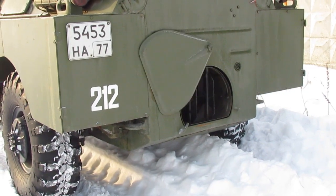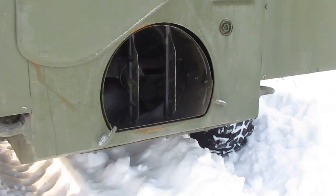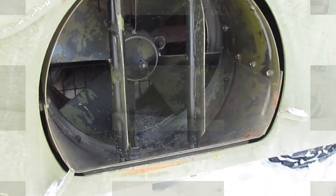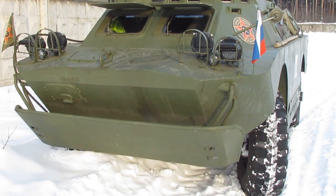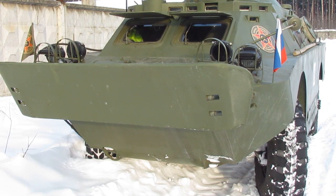The BRDM2 can swim, and very well. To move through water, in the rear of the hull there is a sliding flap behind which the water jet is hidden. In the front part, an automatically rising wave deflector prevents the incoming wave from flooding the driver's glass and the upper hatch.